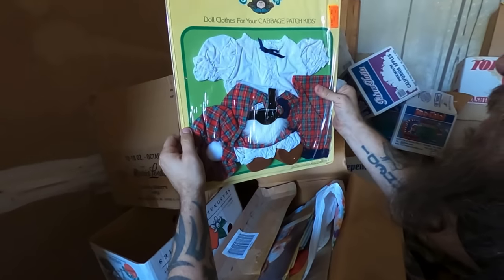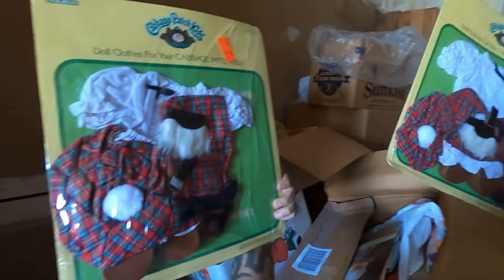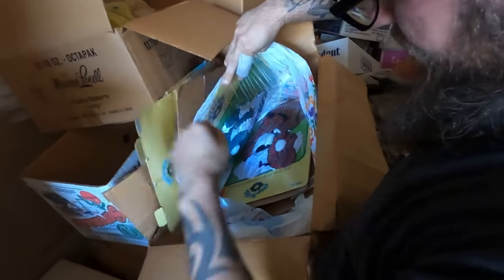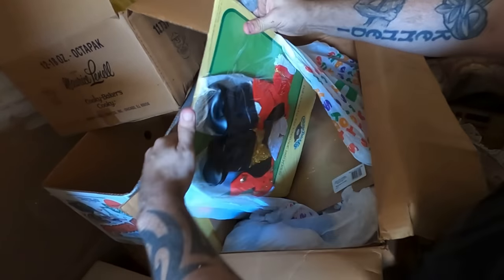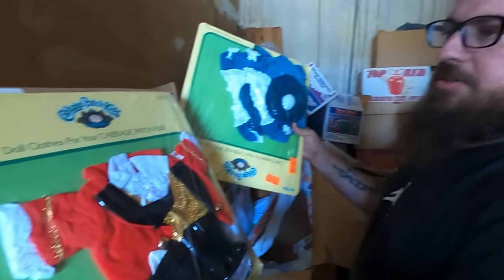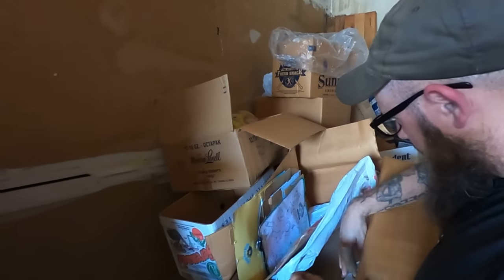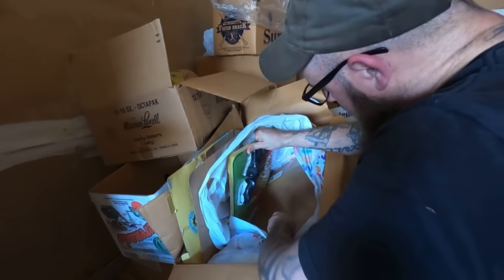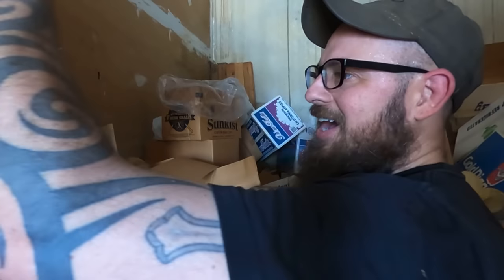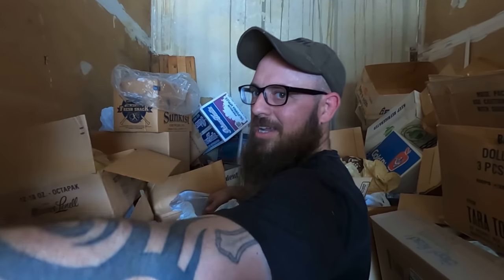More new old stock Cabbage Patch stuff. Look at these — doll clothes for your Cabbage Patch. Oh, several — looks like the Scottish ones. These are for the world dolls. I did some research on them. These go to some of those dolls that didn't have clothes on them. Oh man, we got a whole nother bag y'all. I mean, we've got to have like at least three or four grand in new old stock Cabbage Patch stuff.